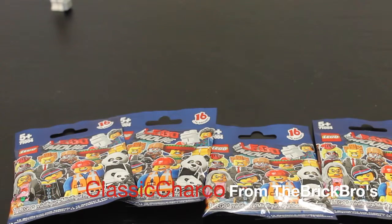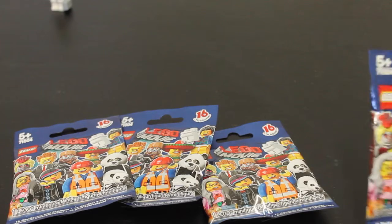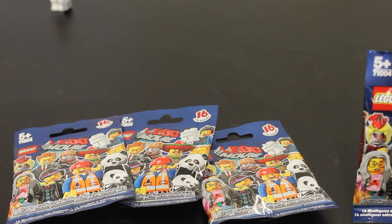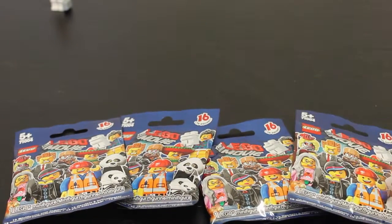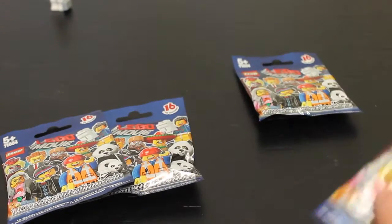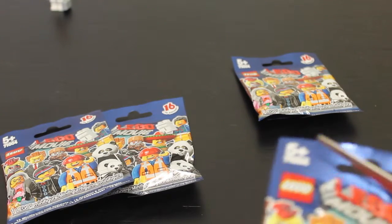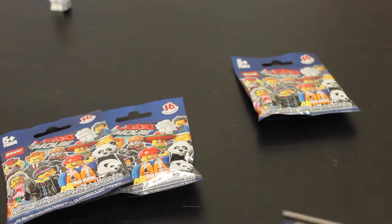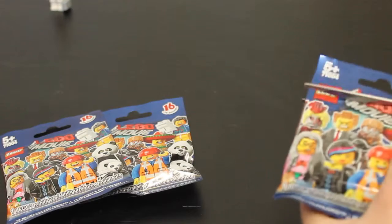Hey everyone, Class of Charco here again from the Brick Bros. Today I have a collector's minifigure review series — set 71004, aimed at ages 5+. I don't know what's in them, so I'm going to open them up. I felt the packets in the store and I think I have a few that I want, hopefully.